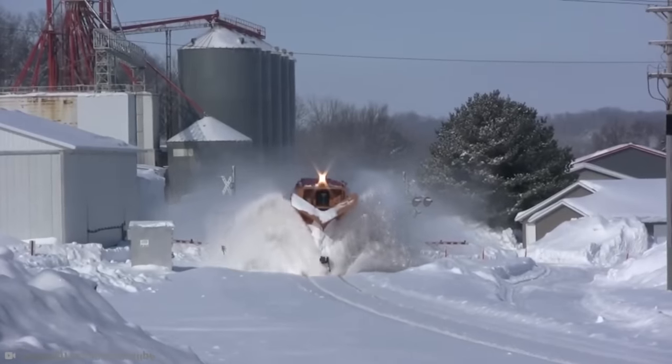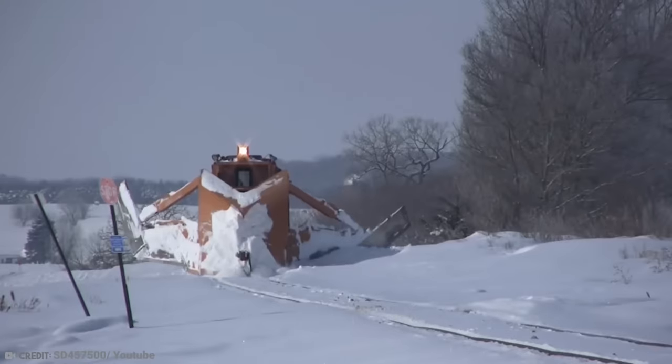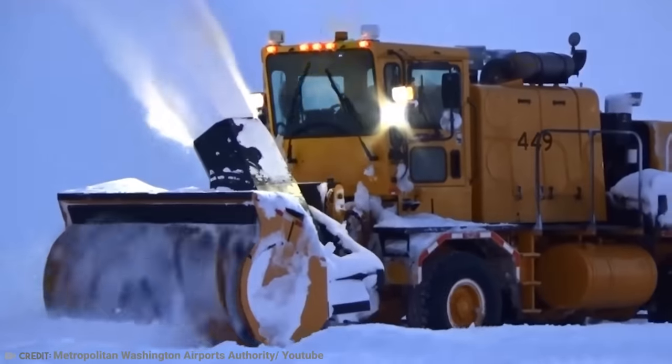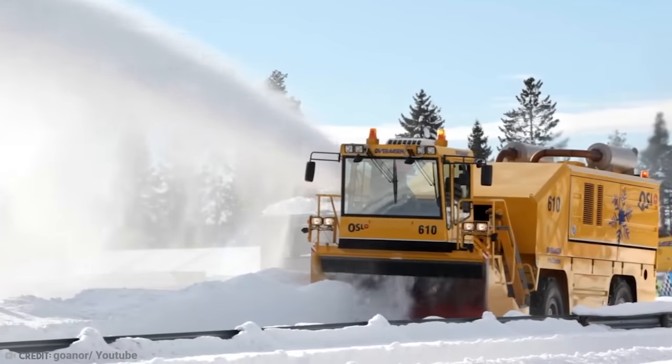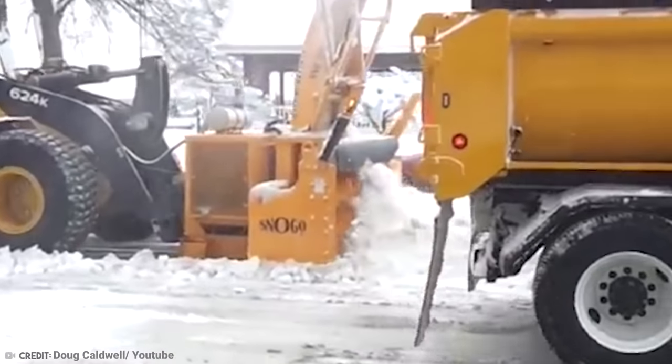Railway lines buried deep in several inches or even feet of snow aren't exactly helpful, particularly when a train needs to be passing by. Most diesel locomotives are equipped with small plows, but when the snow is heavy, the heavy artillery has to be brought in, and this guy gets an outing.